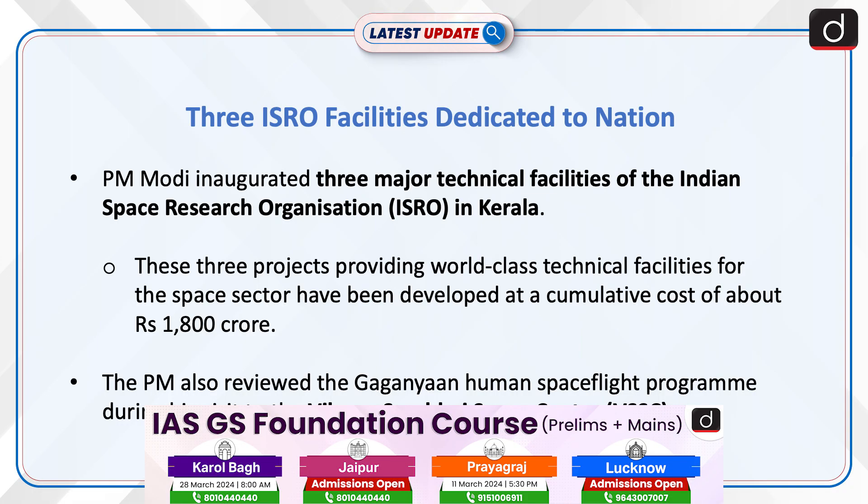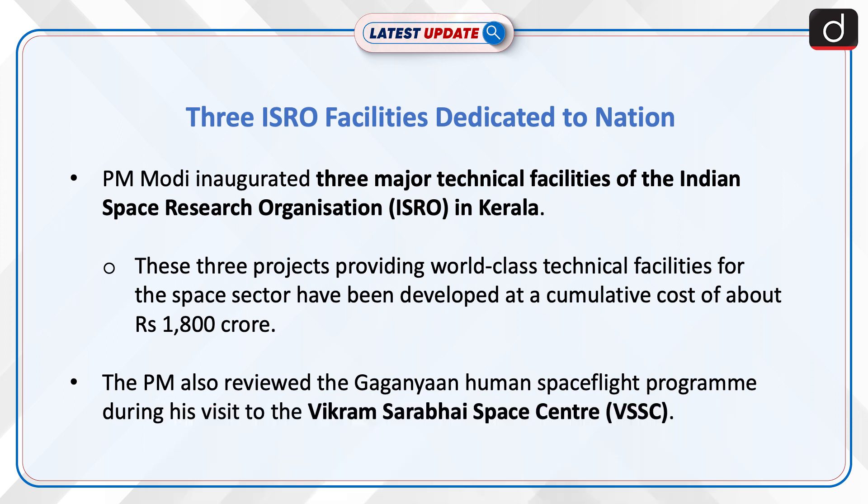Three ISRO facilities have been dedicated to the nation, with the PMO inaugurating three major technical facilities of the Indian Space Research Organization in Kerala. These three projects providing world-class technical facilities for the space sector have been developed at a cumulative cost of about Rs 1,800 crore. The PM also reviewed the Gaganyaan Human Space Flight Program during his visit to the Vikram Sarabhai Space Centre.